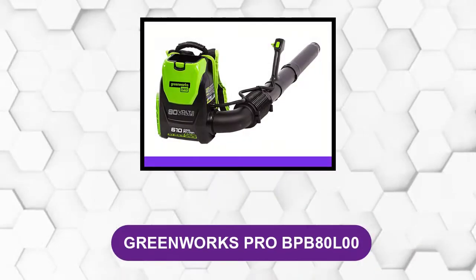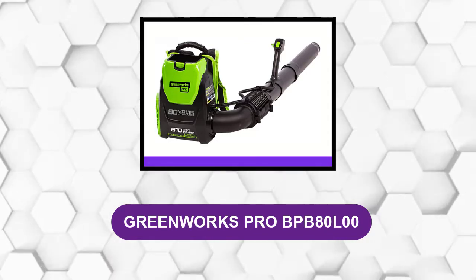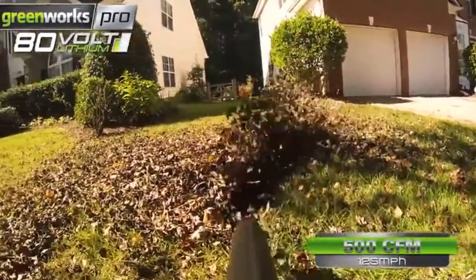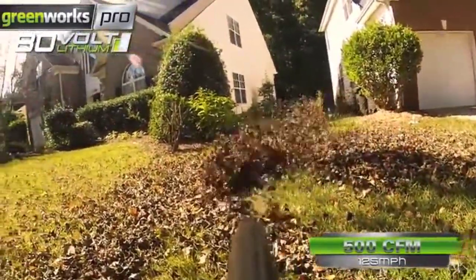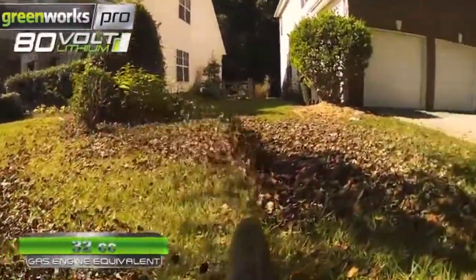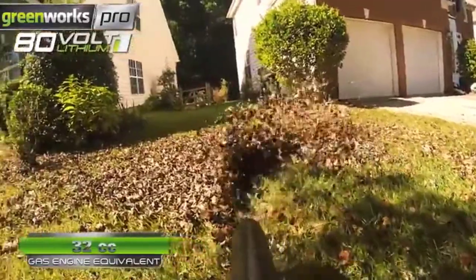At number 1: the Greenworks BPB80L00. This is a high-quality battery backpack blower that is powerful and lightweight. This backpack blower uses up to 580 CFM or can blow up to 145 mph, which is more than enough power for most home needs.